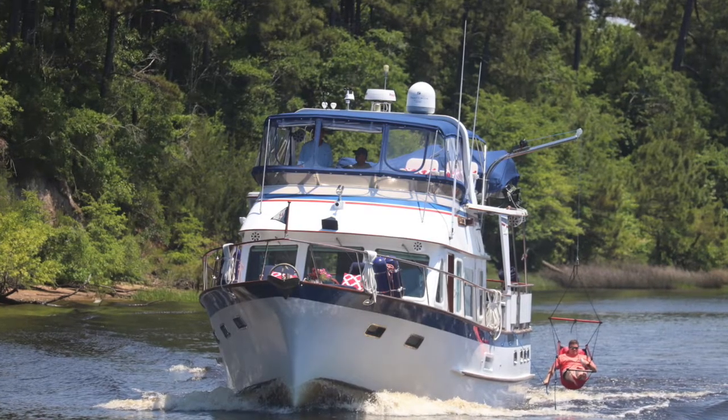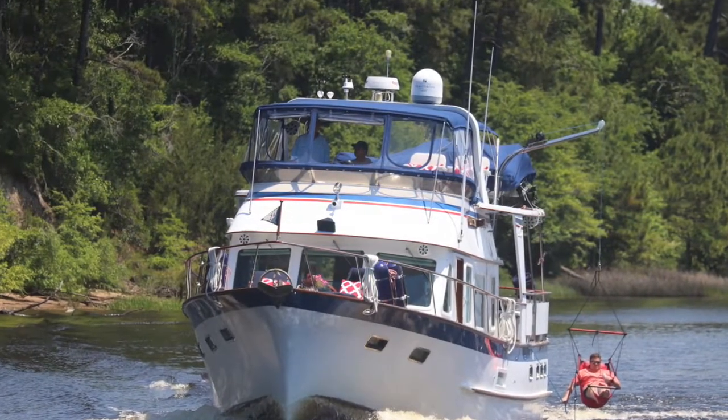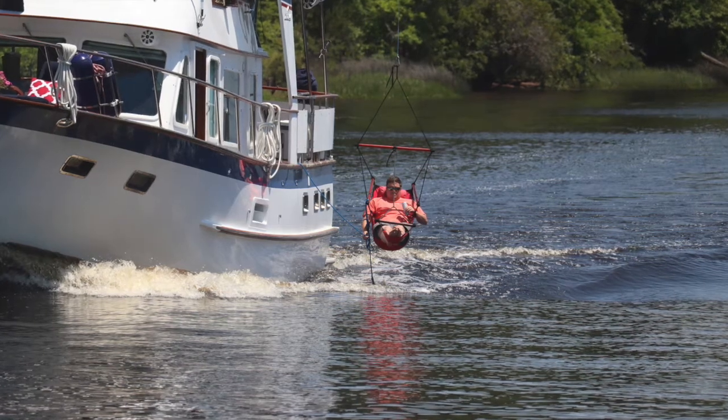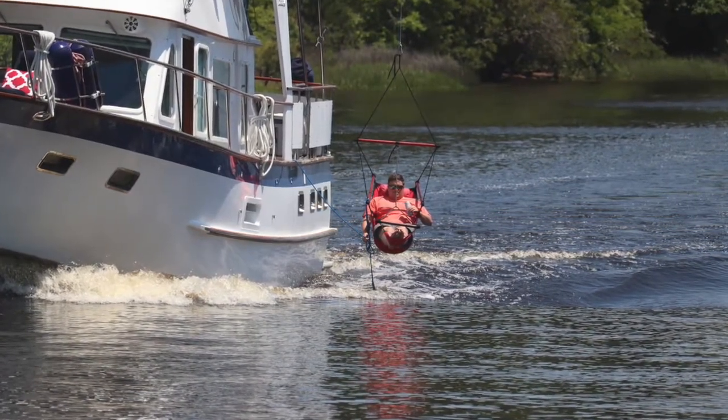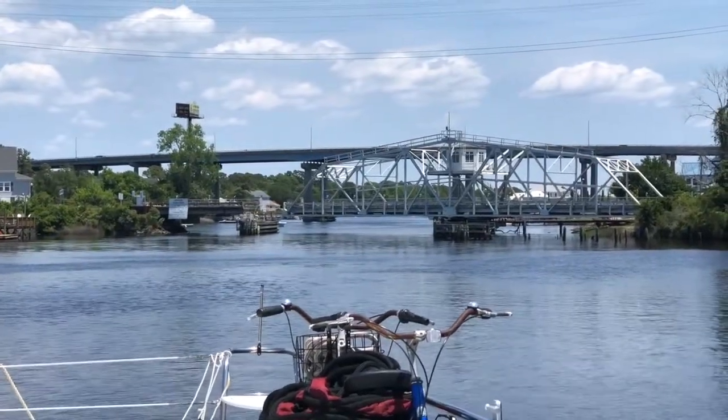At the time we cruised through this area, we did not know about the Rockpile area, but have since read about it and realized that that was why there were so many rocks. But we saw this guy having fun anyway as we squeezed through this area, and finally we reached the Little River Swing Bridge.